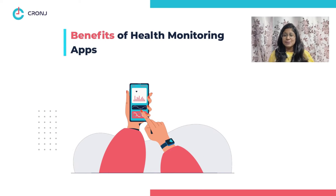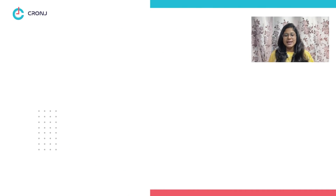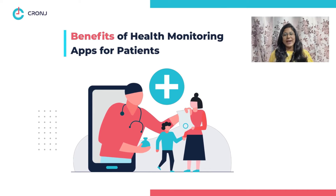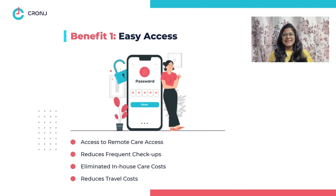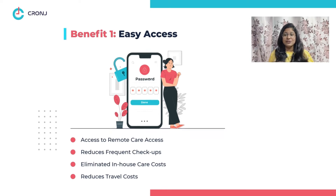Now you must be wondering about the benefits of health monitoring apps. The benefits offered by these apps differ for patients and providers. Let's start with the benefits for patients. Benefit one: easy access. Patients receive easy and timely access to healthcare, which reduces frequent checkups and eliminates in-house care and travel costs.